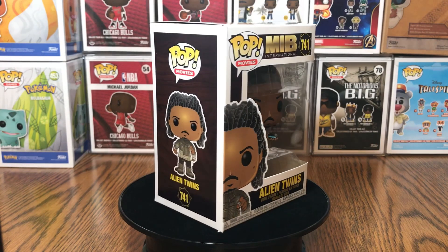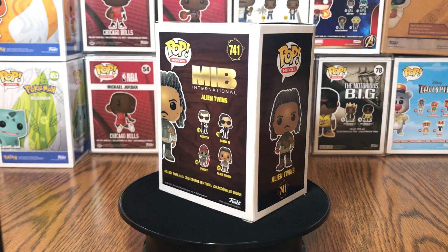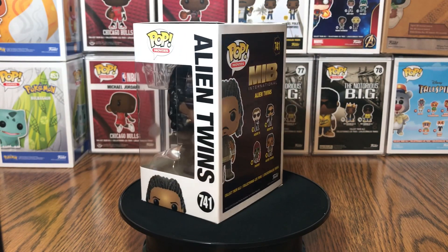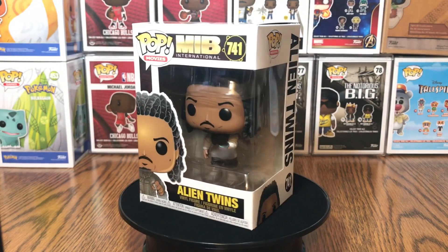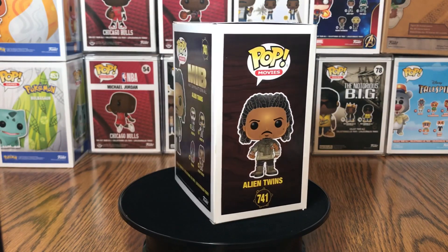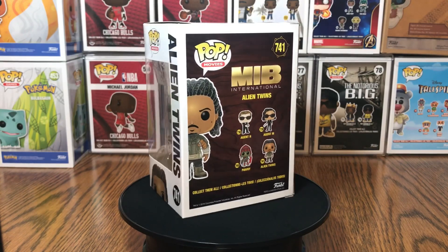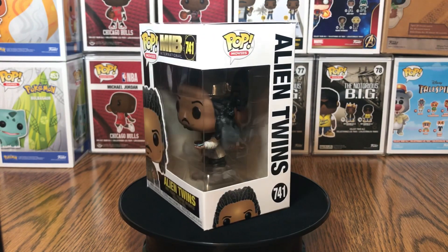We've got the MIB Internationals alien twins number 741. Here's a little bit of the back of the box — agent H, agent M, Pawnee, and the alien twins. There's only one alien twins image on the front of the box, which is kind of crazy because this is a two-in-one Funko Pop.